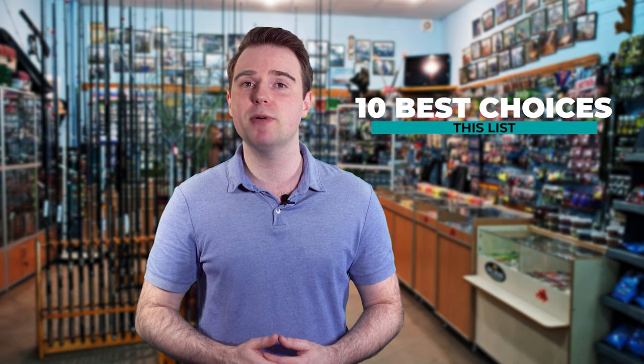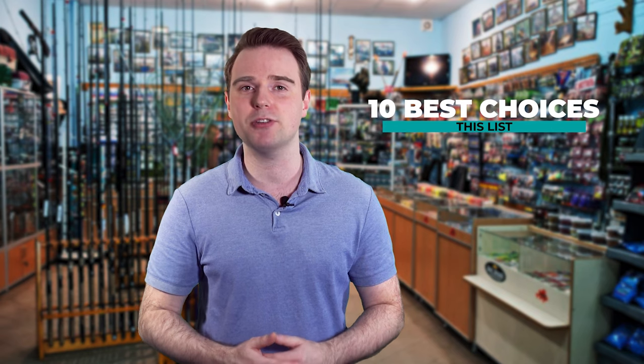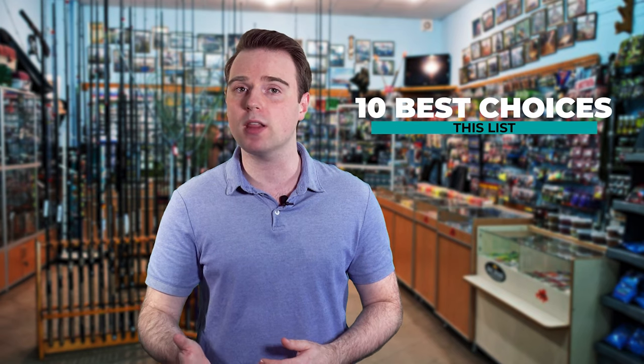Finding the best fishing gear can be such a long task, especially since you have to pick through many choices in the market. Fish Finally is here to make your job easier. We've put together this list of the 10 best choices, and we've tested each and every one of them to really make sure you're getting the best.